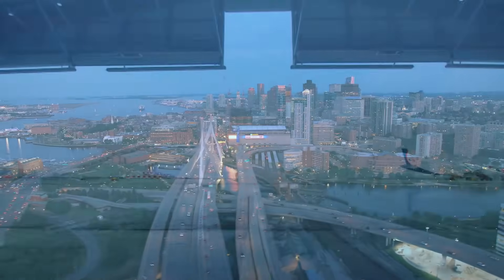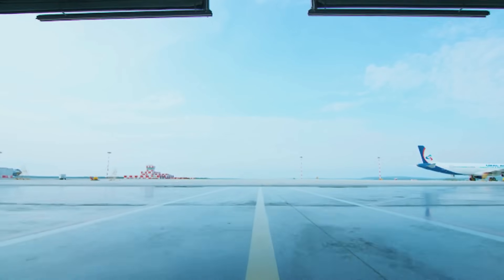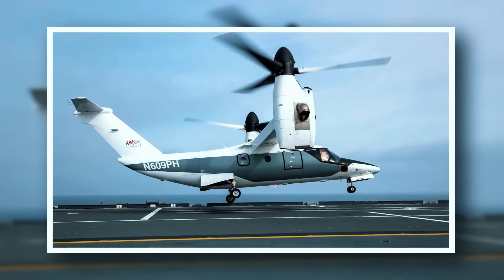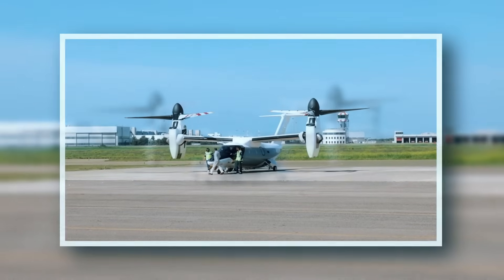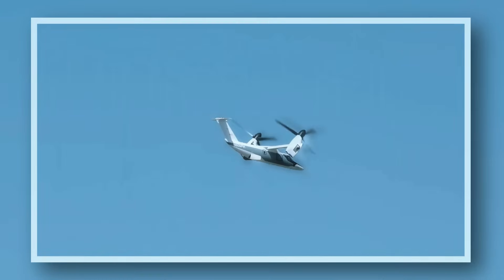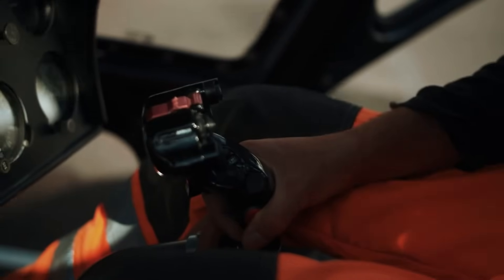The AW609 Tilt Rotor has been designed for civil applications. Prototype testing began in 2002, and it will be a long time before the aircraft is certified. The first demonstration flights with the first customers began in 2014, reaching speeds of 540 kilometers per hour and heights of 9,000 meters.